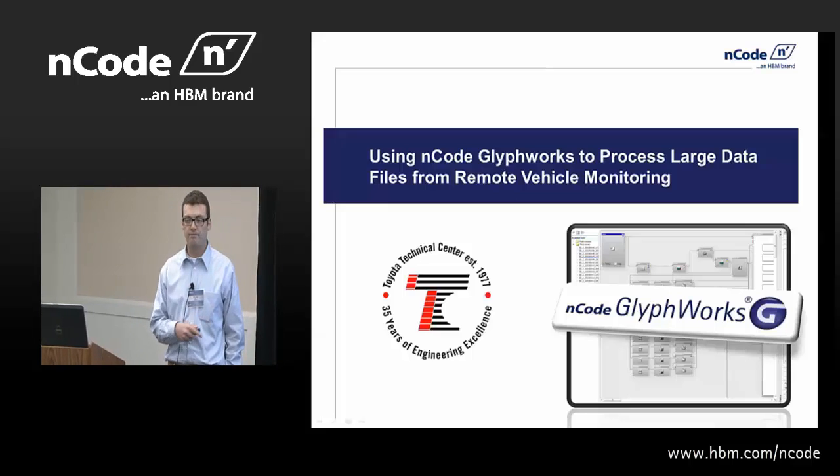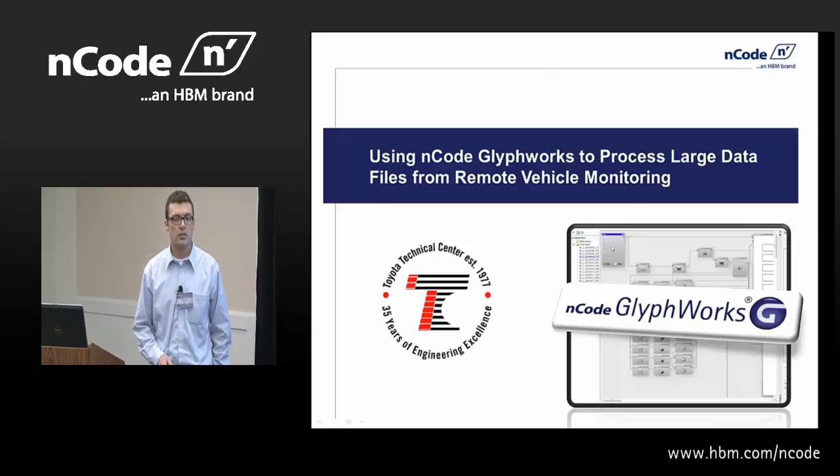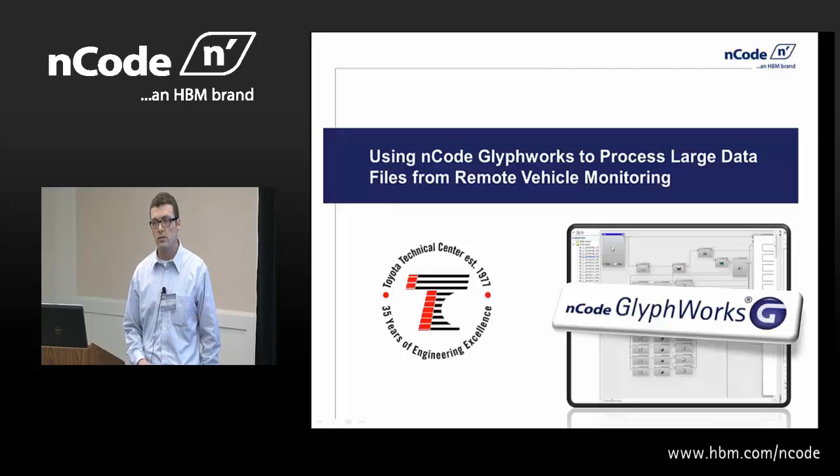I'm Kyle from the tech center in Ann Arbor. I just recently transitioned there last November, so I'm quite new to the group. But I'm going to speak today about using Glyphworks to process large data files.